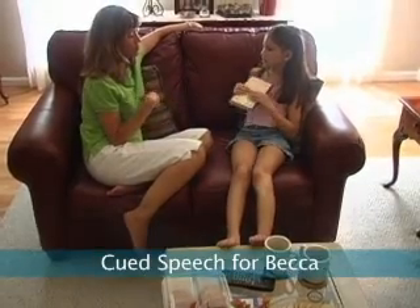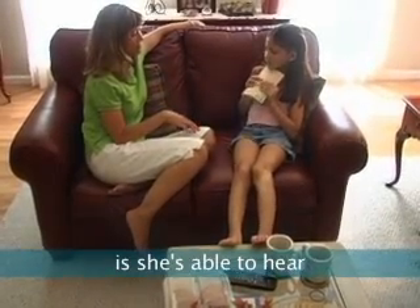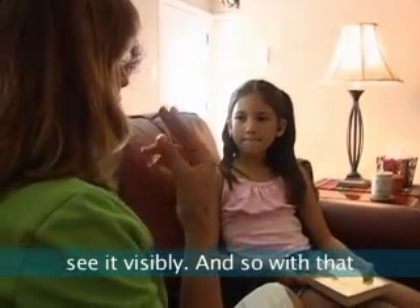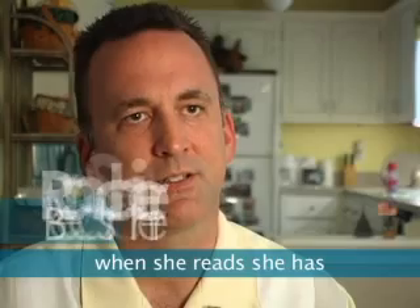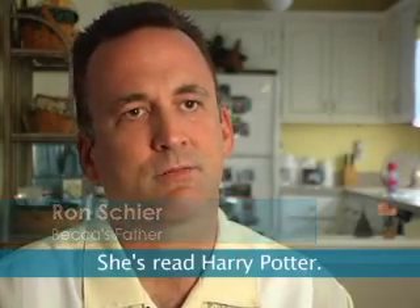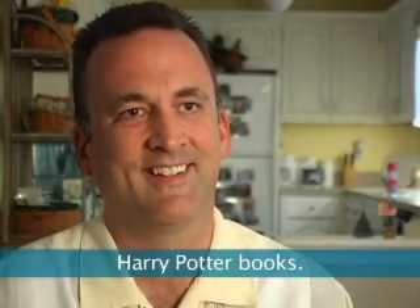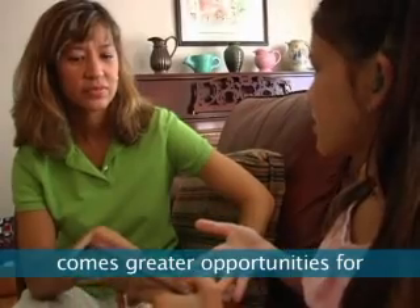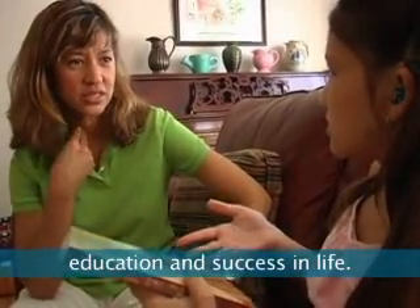The biggest advantage of cued speech for Becca is she's able to hear the spoken word and see it visibly. And so with that, when she reads, she has a greater understanding of what she's reading. She's read Harry Potter — I don't understand Harry Potter books! And with this greater literacy comes greater opportunities for education and success in life.